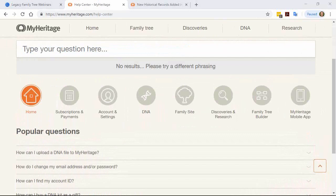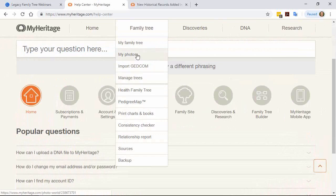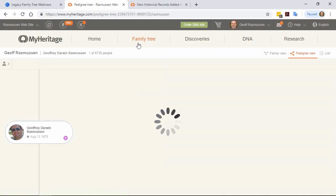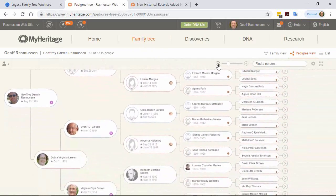Question from Michael about the consistency checker: is it checking only preferred facts or all the facts you have defined? Every fact you have in your tree will be checked, and if it falls under any of those 36 cases, you will be alerted about it.